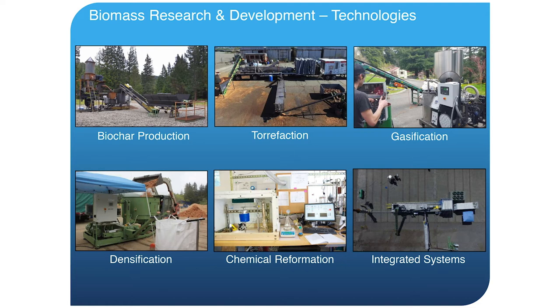We do research on many different scales. A lot of the chemical reformation work we've done is bench scale, but we've also done large scale field operations and even landscape scale modeling projects within biomass.